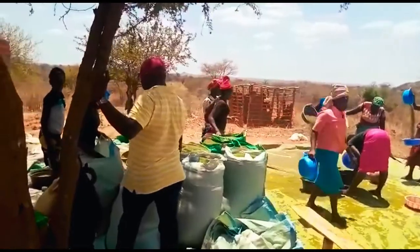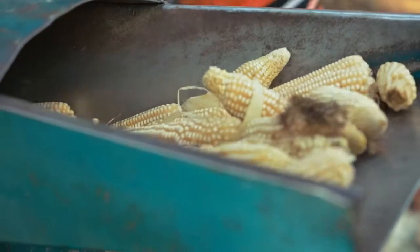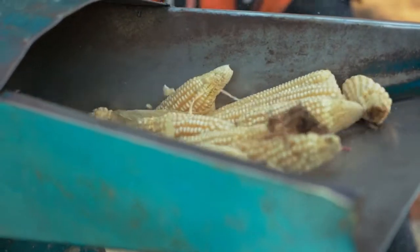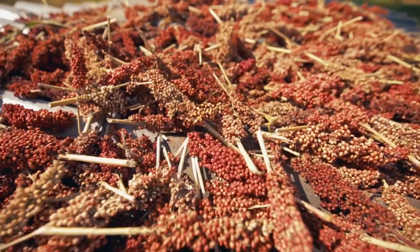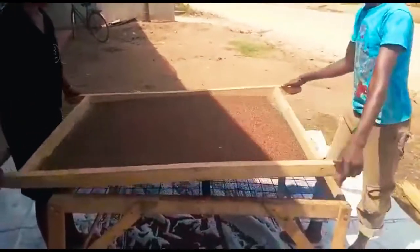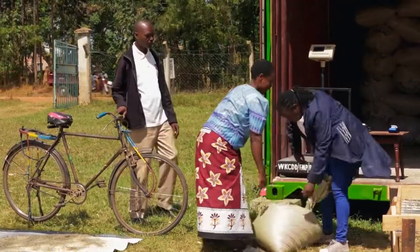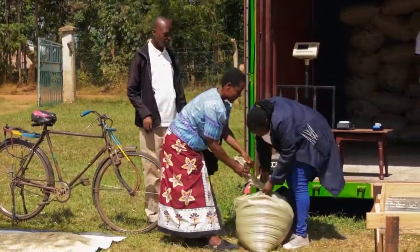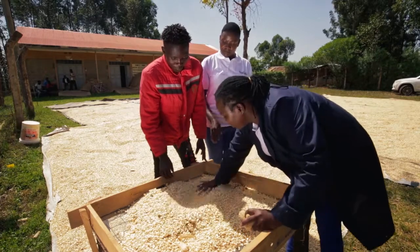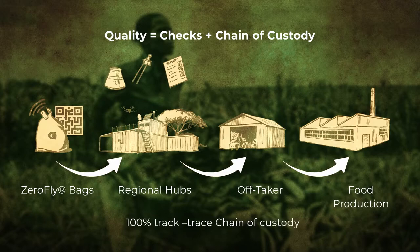Grower is an agritech business platform which integrates state-of-the-art post-harvest loss prevention technology with a unique track-and-trace functionality. Post-harvest management has been a major challenge in Kenya's agricultural sector. As such, Grower works closely with the farmers and ensures a consistent supply of high-quality dry agricultural products with a full chain of custody.